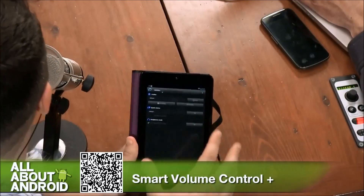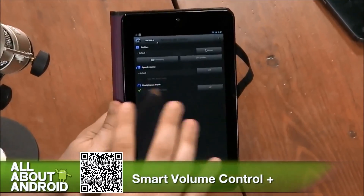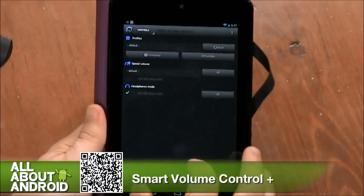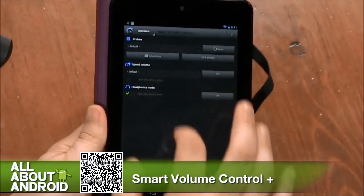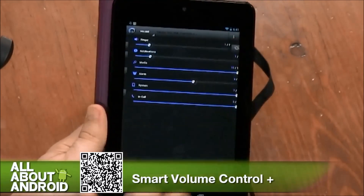Smart Volume Control Plus. It's $3.99, so there are no ads — you don't have to worry about blocking any ads. At $3.99, it looks like it's actually pretty worth it. This is a dense app, and considering that I just installed it this morning, I haven't had a chance to totally configure and play with it, so we're kind of learning together. Basically, the concept is that this gives you total control over your volumes on your device.